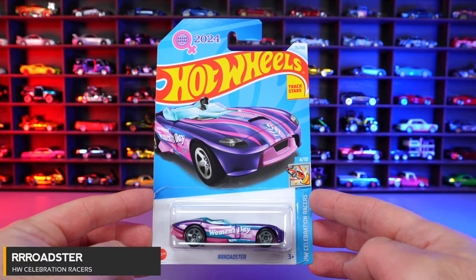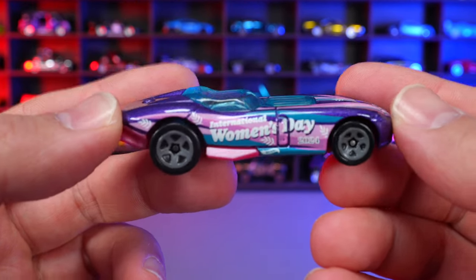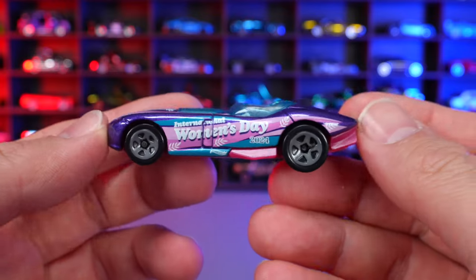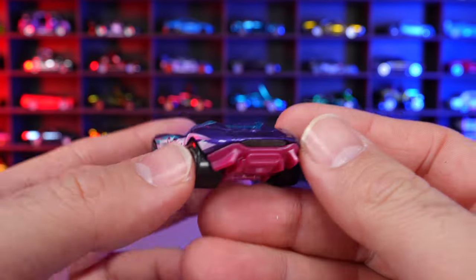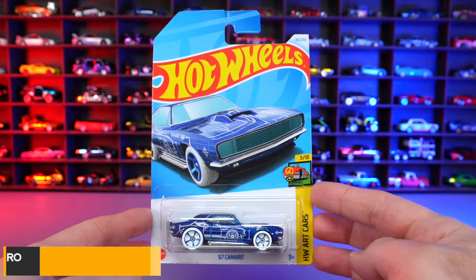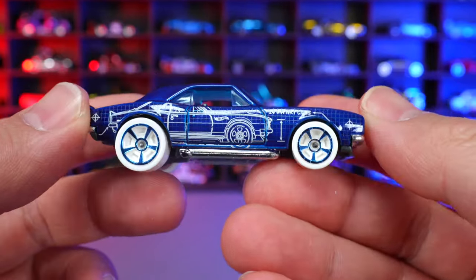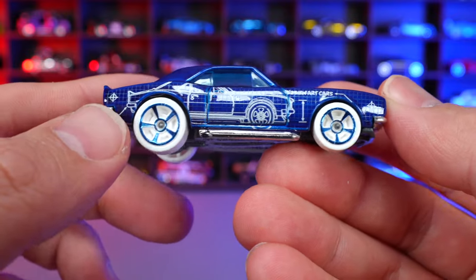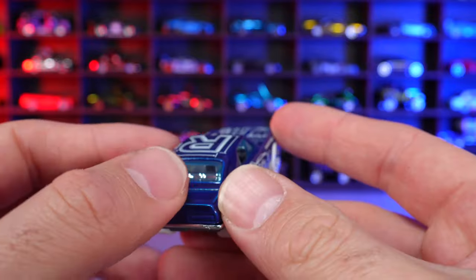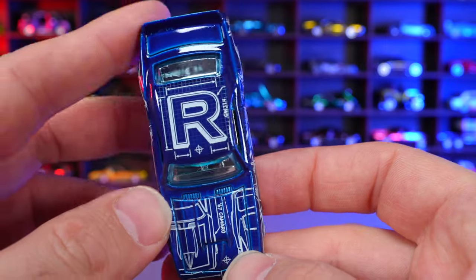Roadster from HW Celebration Racers. This one has International Women's Day written on the side as an ode to that. Cool coloring and graphics on the front end, gray wheels with bigger ones in the back and smaller ones in the front, and a nice pink magenta color on the bottom. Then we have the R33 Camaro from HW Art Cars in a nice color with lots of graphics on the side. It has white tires with colored wheels, a chrome bumper, lip spoiler, and the letter R on the top to help spell something for the 2024 Art Cars series.